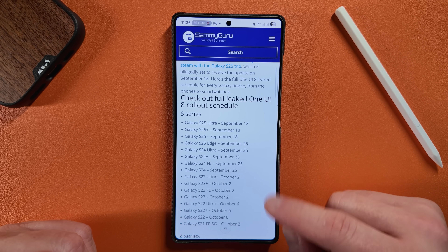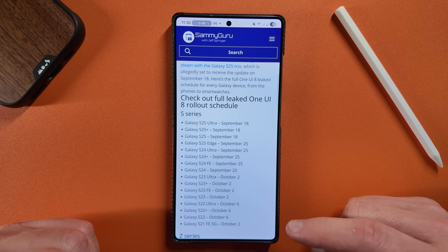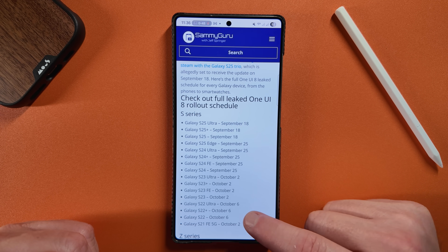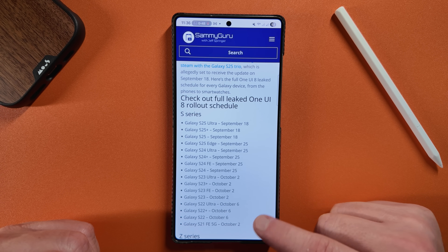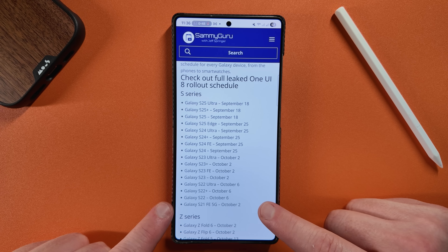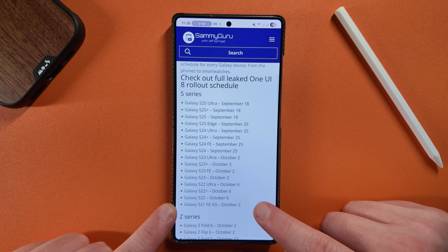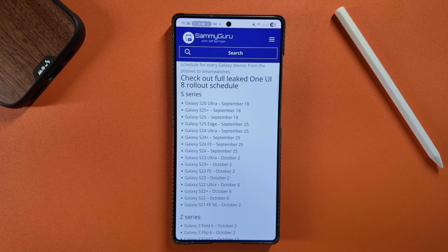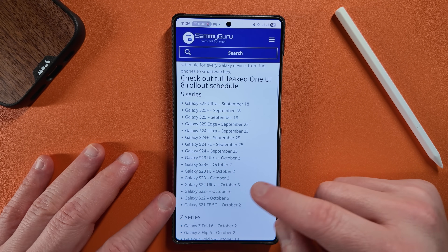On October 2nd we get another wave, which is all the S23 devices including the S23 FE. And then the S22 devices — Ultra, S22 Plus, S22 — get it on October 6th. I don't know if this is a typo, but it says the S21 FE 5G gets the update on the 2nd. I think this might actually be the 6th — we may have translated something incorrectly, since this is in Turkish, but I'll definitely double check that.